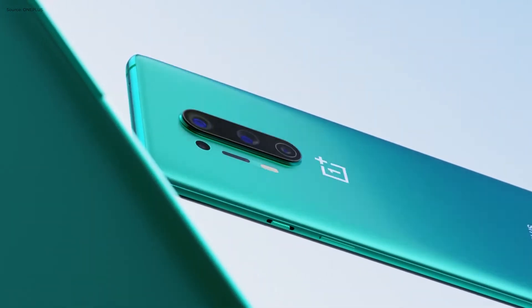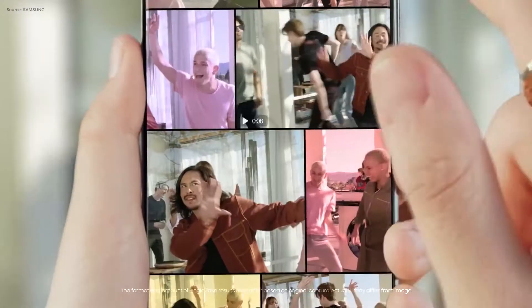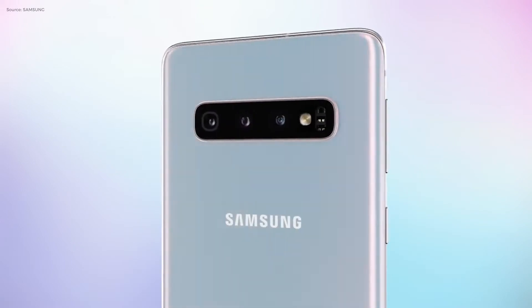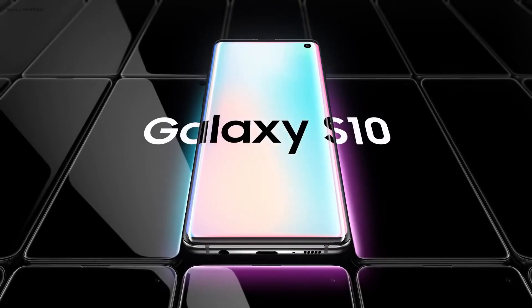Flagship smartphones have become more expensive than ever. The Samsung Galaxy S20 starts at $1000 for the smallest version and tops out at $1400 for the S20 Ultra in the US. Last year the Galaxy S10e started at $750, the S10 was $900, and the S10 Plus was $1000, which means the Galaxy S20 series is almost 30% more expensive than the Galaxy S10 series.